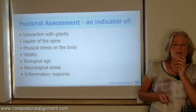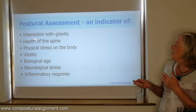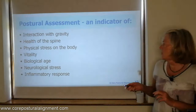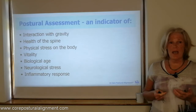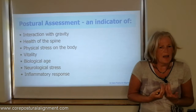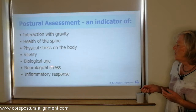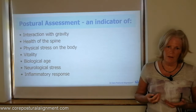So what do we think postural assessment is actually an indicator of? Well, it's an indicator of the interaction with gravity. We can look at the spine and see the health of the spine — we can see where a person is struggling to hold themselves, where there might be areas of inflammation. It can be an indicator of physical stress on the body and of vitality, because we're using more substrates and more energy, which detracts from our overall energy for vitality. It may increase the biological age and the rate of aging. There are neurological stresses going on, and as a result we can have a greater inflammatory response. So posture is an indicator of general health and well-being, as well as the interaction with gravity.